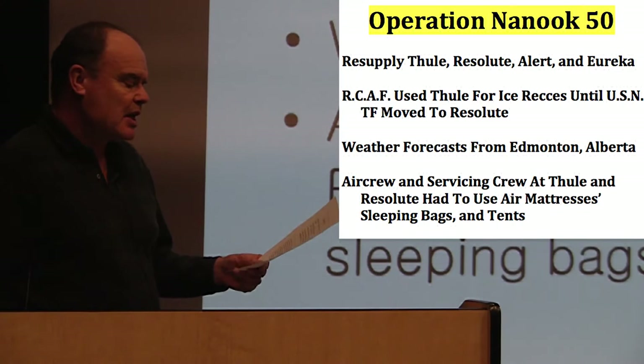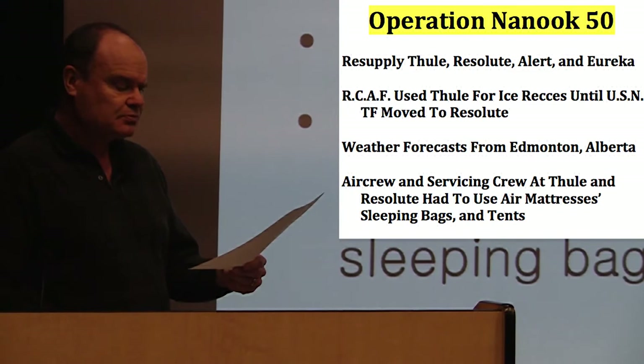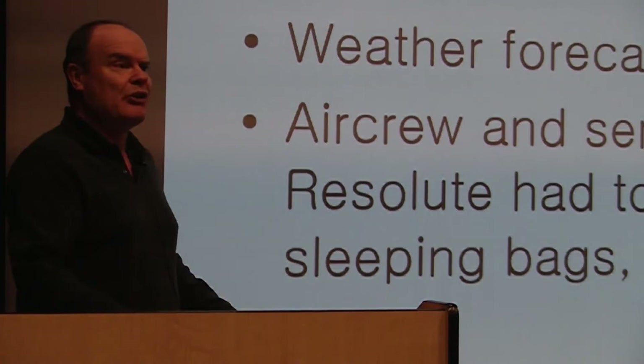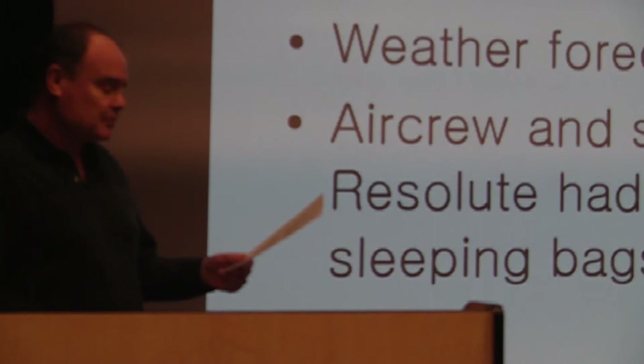It wouldn't be until 1950 that the RCAF would become more involved — that was the first year they assisted with the resupply missions. They sent a couple of crew up with the USAF to learn how they operated. Interestingly, weather forecasts for the Arctic area originated from Edmonton. So even though you had Resolute, which was a weather station, weather forecasts came from Edmonton. This created obvious problems and was changed the next year when they originated from Resolute.